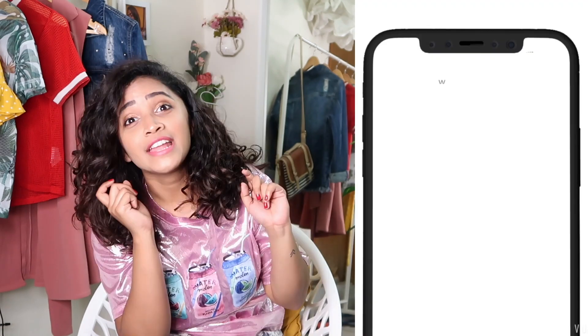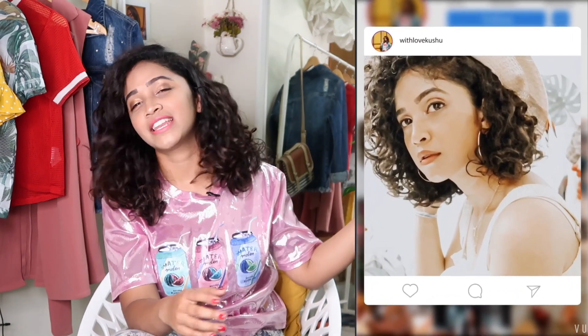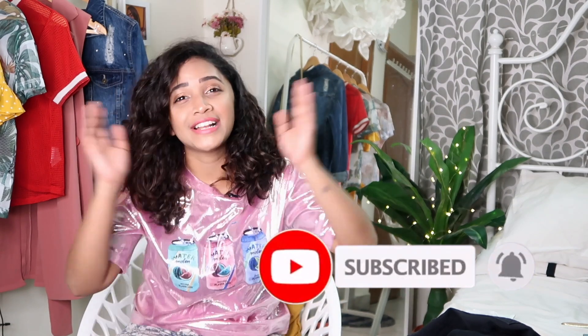That's it for this haul! I hope you guys liked this video. If you did, don't forget to like, share, and subscribe. Follow me on Instagram — I'm trying to be consistent and we can talk about everything fashion and lifestyle there. Do subscribe and ring the bell icon so you get notified whenever I post a new video. I'll see you guys in my next video — until then, lots of love, bye!